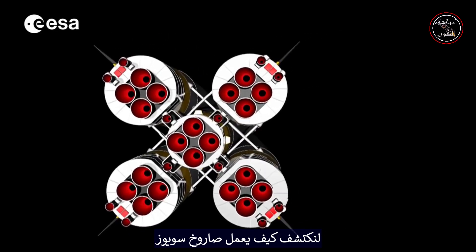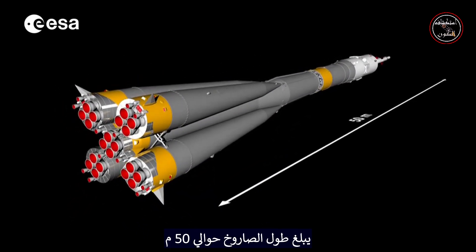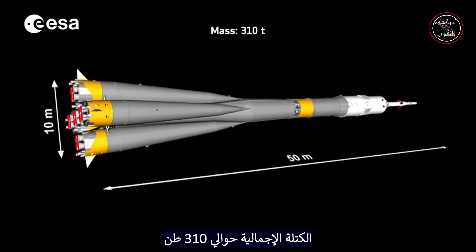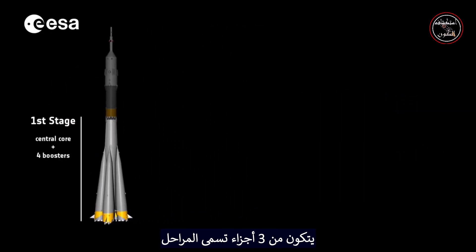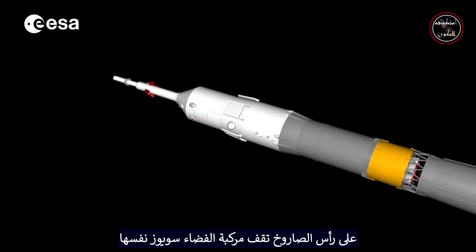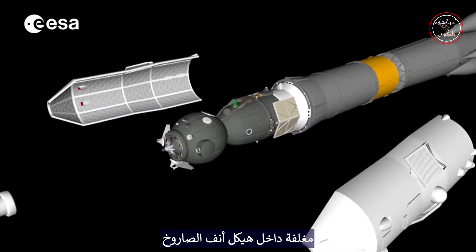Let's discover how a Soyuz rocket works. The rocket has a total length of approximately 50 meters and a diameter of up to 10 meters. The total mass is about 310 tons. It consists of three parts called stages. A mixture of kerosene and liquid oxygen is used to generate the required propulsion. On top of the rocket stands the Soyuz spacecraft itself, encapsulated within the structure of the rocket's nose.